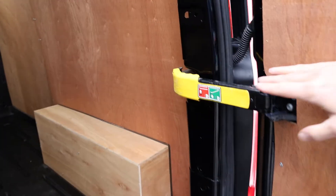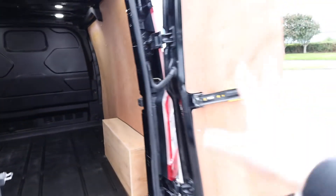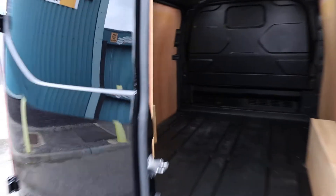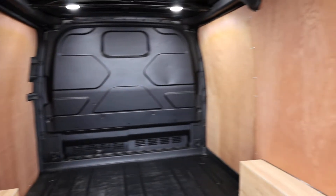If we open up the rear barn doors, we can start to have a look inside the load area. You've got these little yellow arms just here — if you give those a pull, they clip into place against the rear door, allowing you to open them up to their full 180-degree position. You can do exactly the same with the other door, and this is where we can have a look inside the load space.